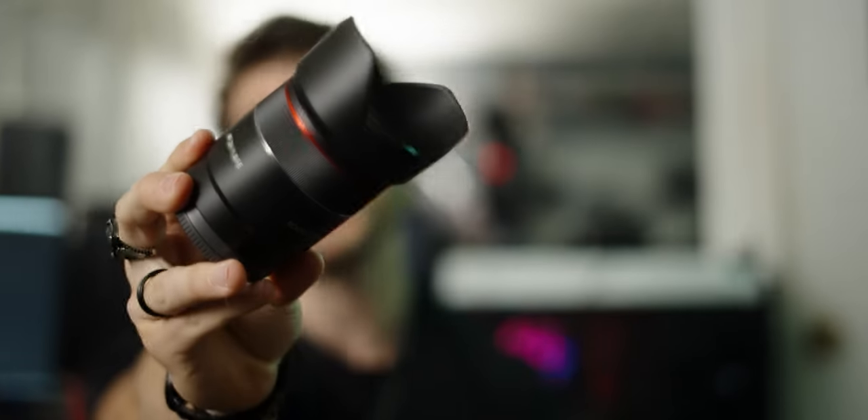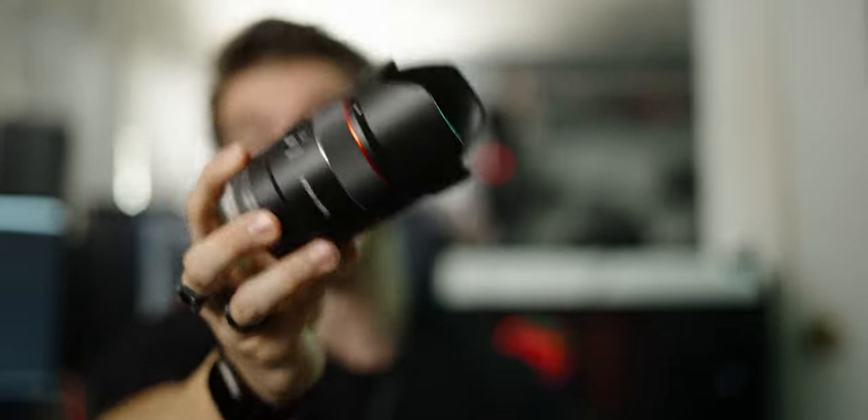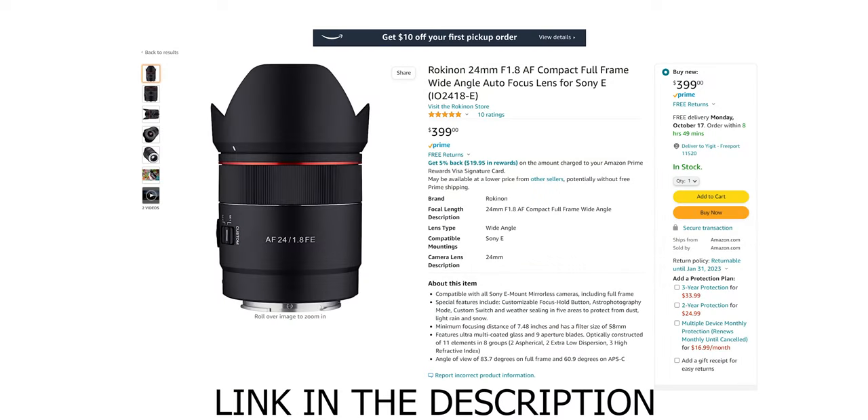The 24mm is a focal length I never really messed with until I got this lens — the Rokinon 24mm f1.8. I literally bought it just to return it and play around with the focal length, but I ended up loving it and kept it. I also ended up buying more expensive versions later. There are a bunch of different 24mm lenses for the Sony system, but this is the one I went with. I got it for $400, and you can get it even cheaper on sale or used — honestly for $400 you're getting a lot for your money.